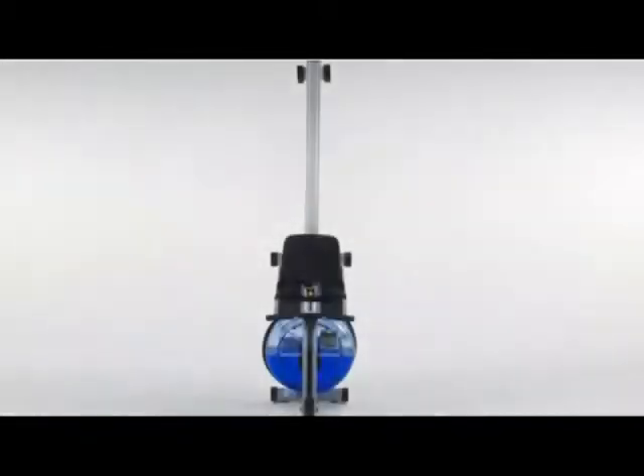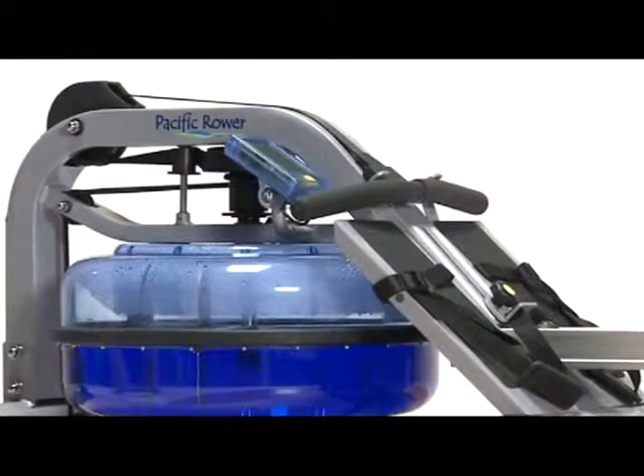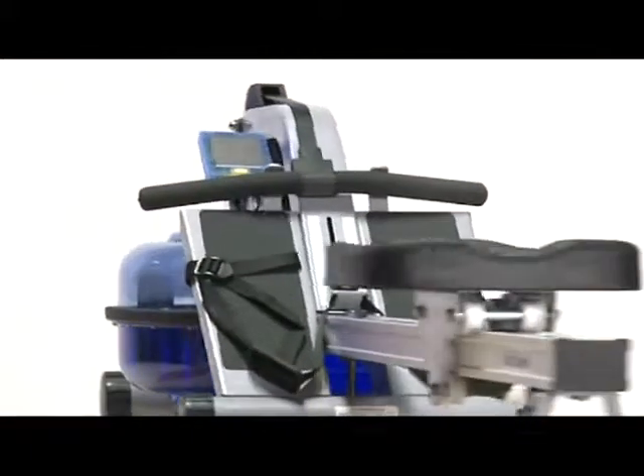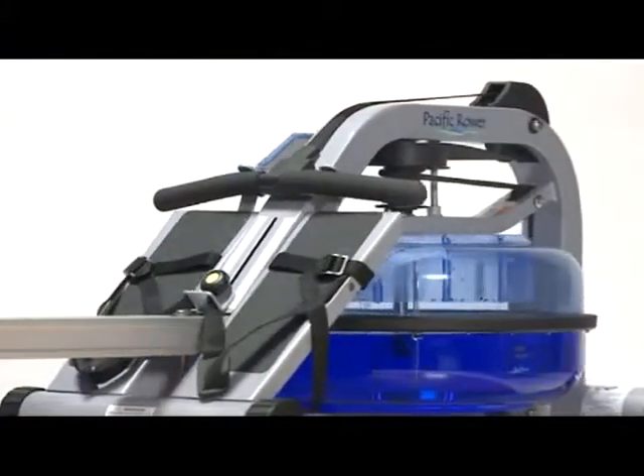The Pacific has a splayed rear leg and upright support for apartment-friendly storage. The Pacific Rower is built up to a standard, not down to a price. It delivers a great rowing experience for men and women of any age and at any fitness level. We call it practice perfect — so will you.